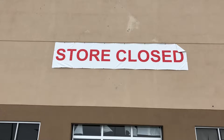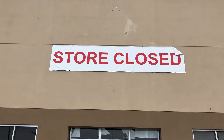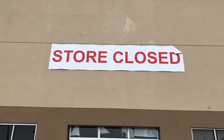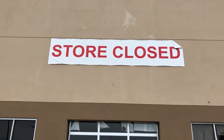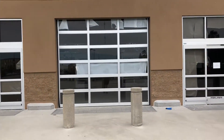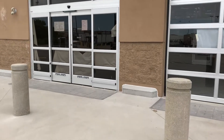Good afternoon everyone, the Beard Traveler here. Today we are in Fall River, Massachusetts, and we are checking out what was once Sam's Club. Clearly you can see that the store is in fact closed, so we are gonna peek or try to peek into one of these windows.